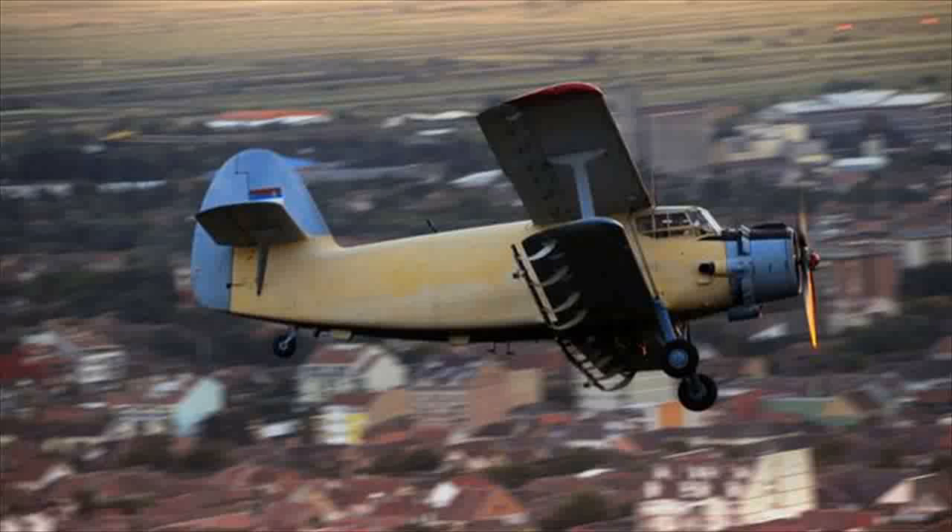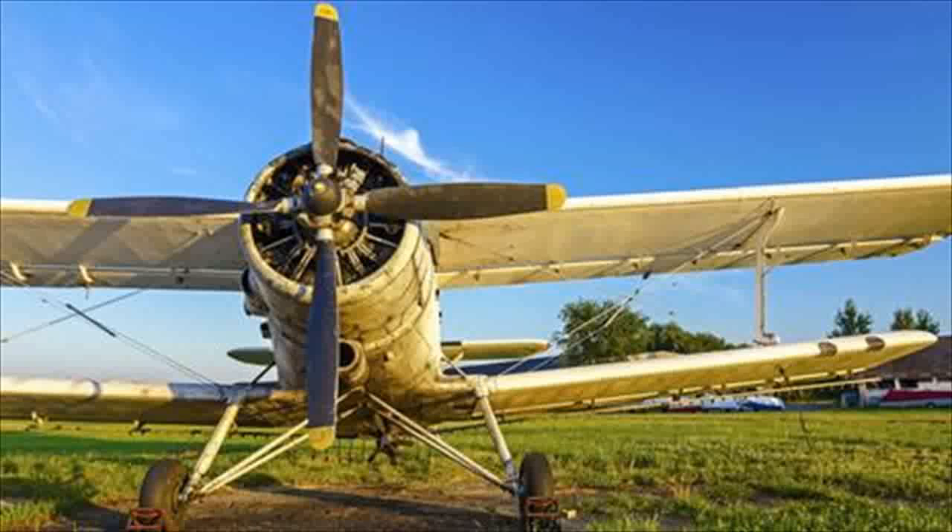But this was no sleek and nimble jet fighter — it was a 1940s biplane that looks like a tractor with wings. North Korean N2S aircraft could be used to fly low and slow over the border to drop commando teams behind South Korean lines, so low that they would be difficult to pick up on radar.